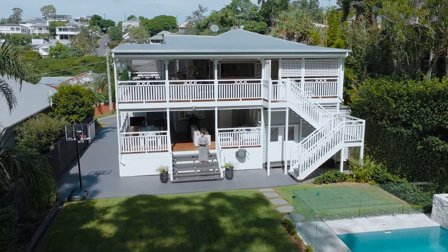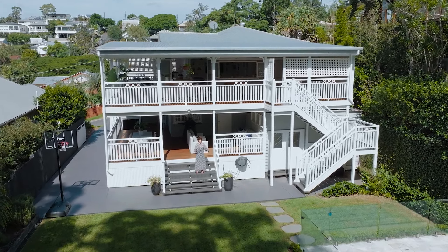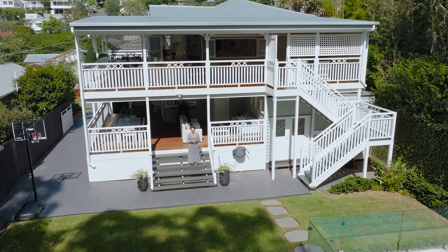Don't miss your chance to make 87 Payne Street in Organ Flower your family's inner city haven. Call me for a private inspection.